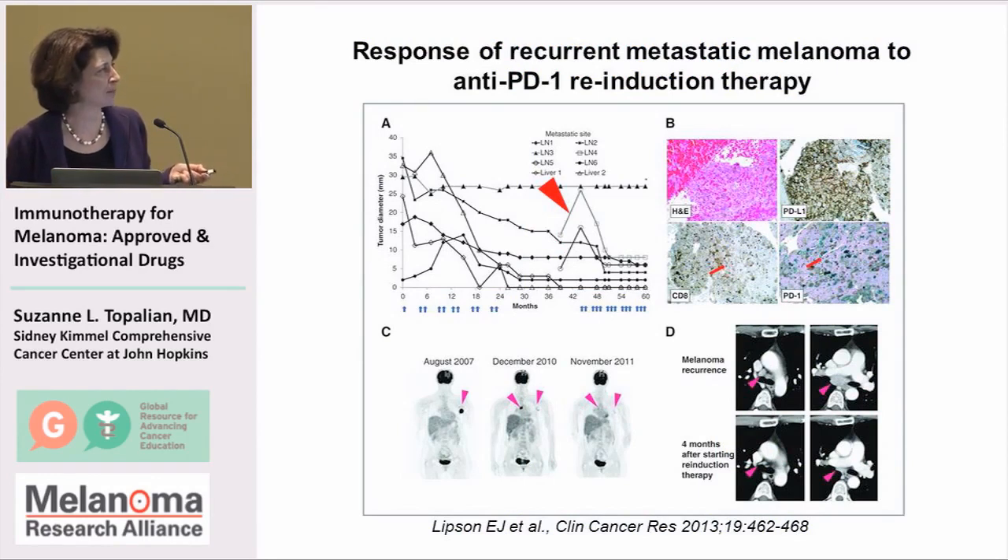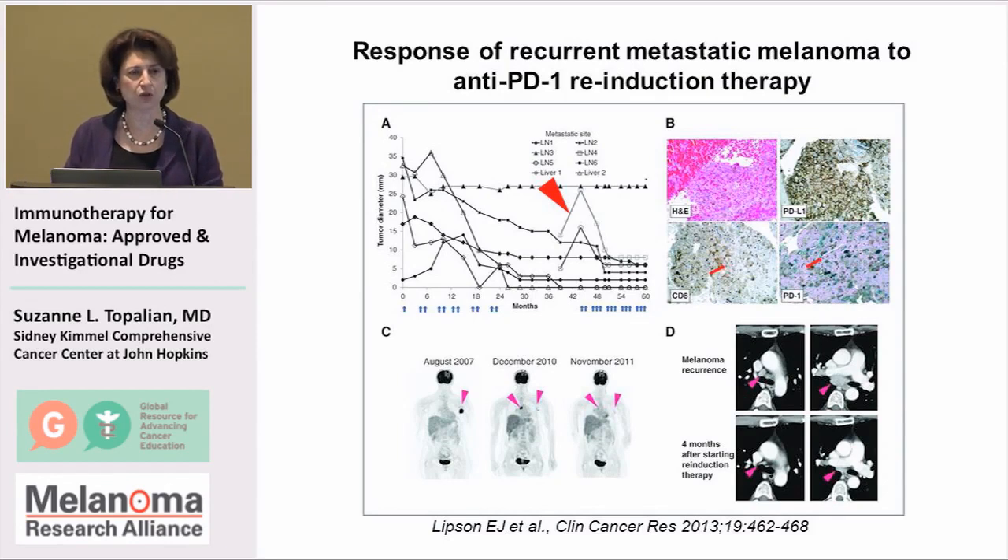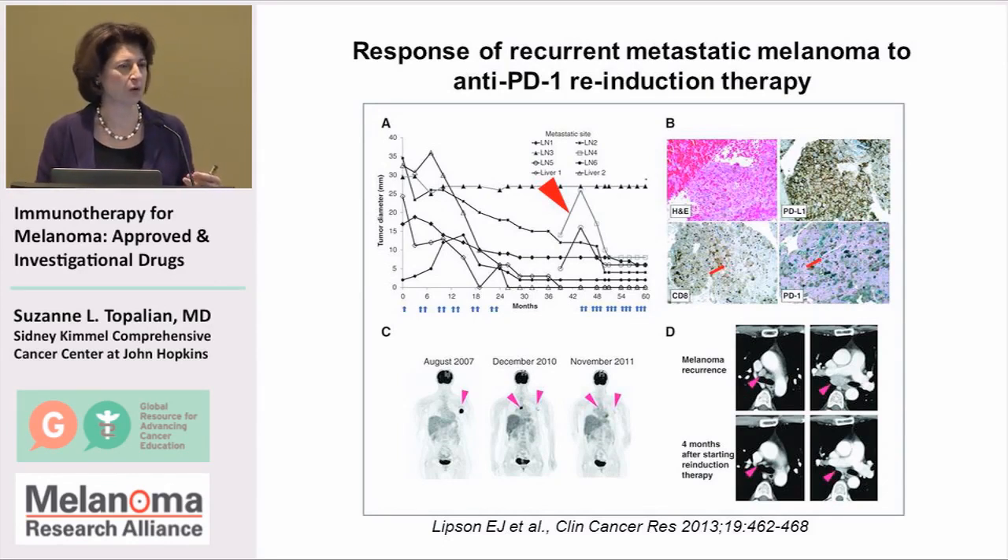In one particular patient at Hopkins, we actually treated her again with anti-PD-1, and again this patient responded to therapy. This brings up the issue of what is the best way to use anti-PD-1 drugs or other checkpoint-blocking drugs long-term.